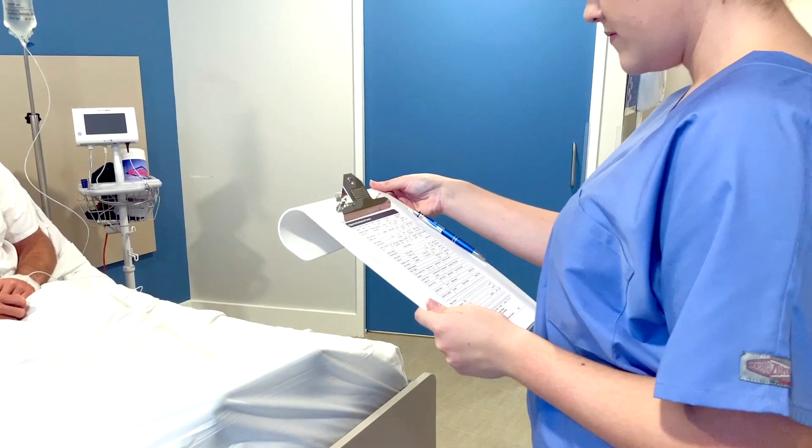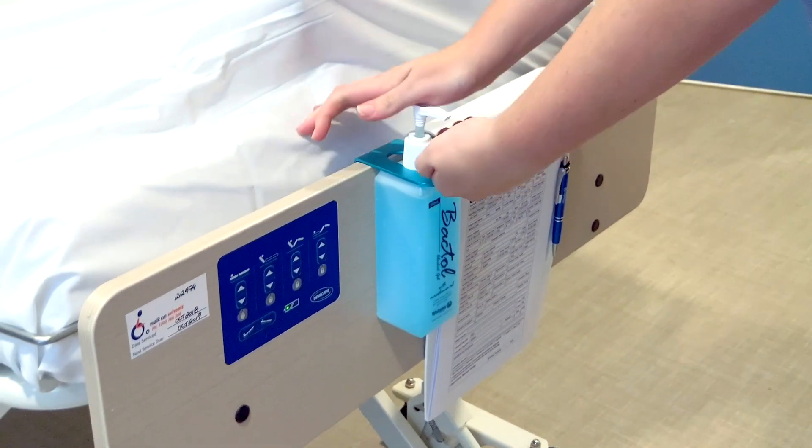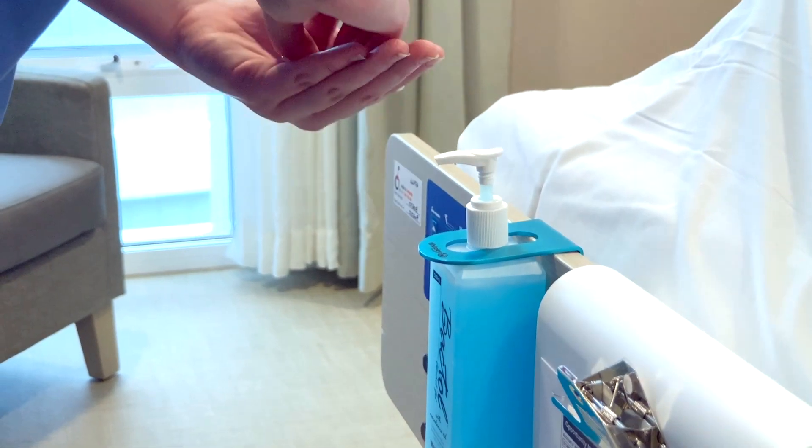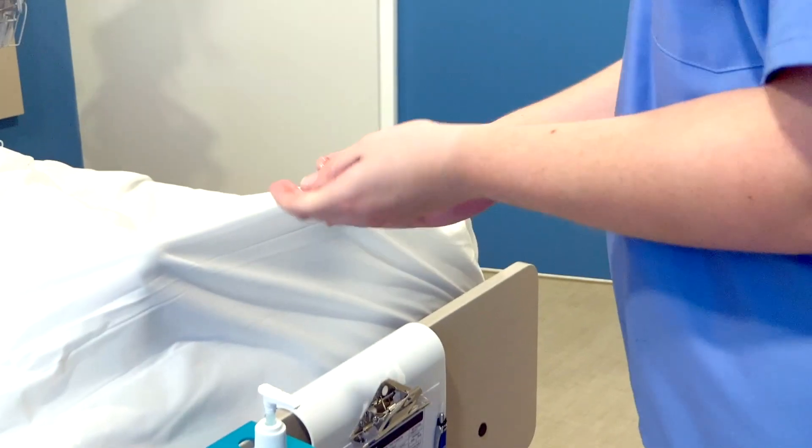What you touch can enable multi-drug resistant bacteria to climb onto your fingers without you even knowing they are present. Once they are on your fingers, they can jump off again onto a patient, a frequently touched surface, a reusable medical device, or even your own skin.